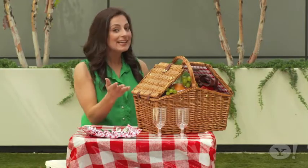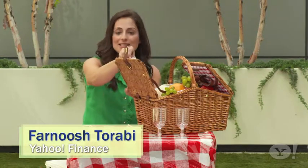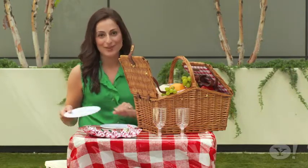Summer season is picnic season, and if you're looking for some great creative ways to save on dining and entertainment this season, look no further. Here are some excellent, delicious meals to go for less than four dollars per serving, sure to impress friends and family.